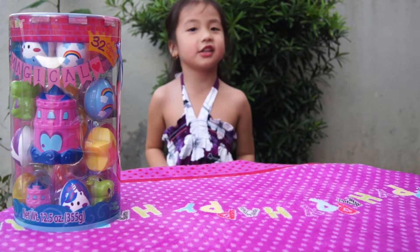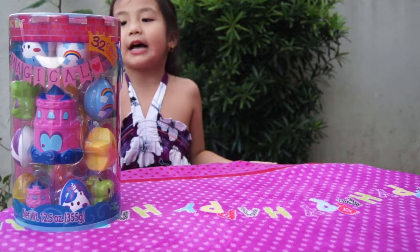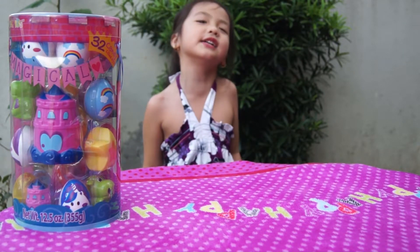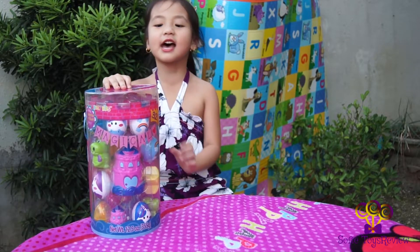Hi everyone! Today I am going to open that magical surprise egg and I am so excited! Welcome to Sophie's toy review! Let's open it and see what's inside.